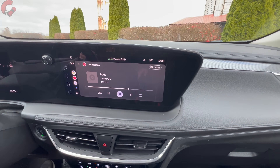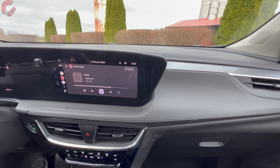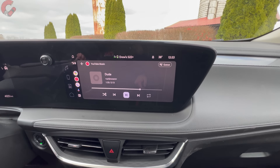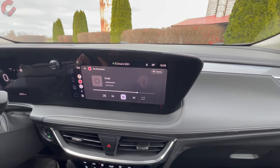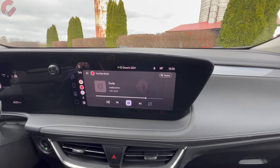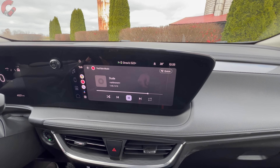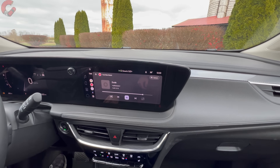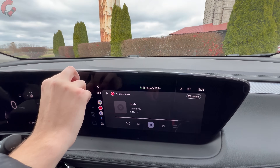The infotainment is a big improvement for 2024 — an 11-inch display that is surprisingly standard on all three trim levels of the Encore GX. Right now I'm in the Android Auto interface, which runs wirelessly, as does Apple CarPlay — both wireless on all trim levels. The upgraded Bose premium sound system is an option on the Avenir.